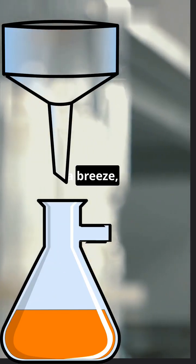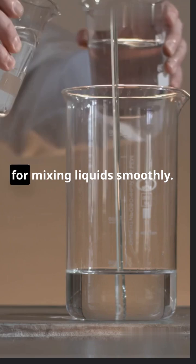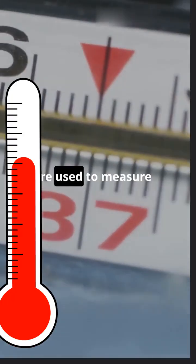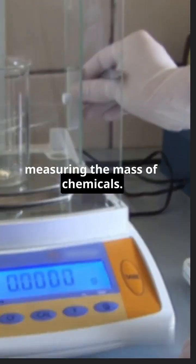Funnels make transferring liquids a breeze, especially during filtration. Stirring rods are simple yet essential for mixing liquids smoothly. Thermometers, whether digital or analog, are used to measure the temperature of liquids and gases. Balances are vital for accurately measuring the mass of chemicals.